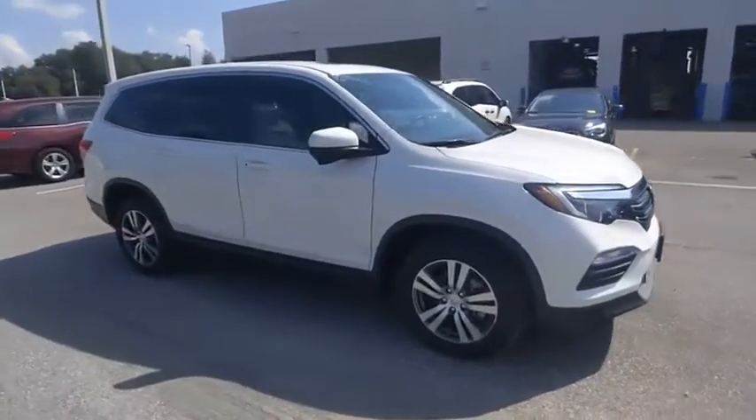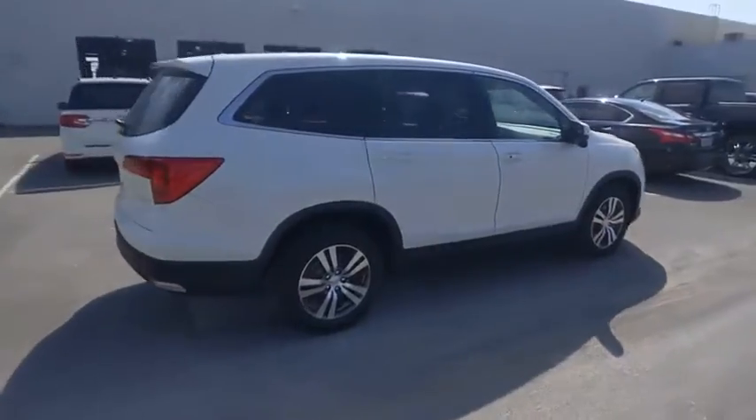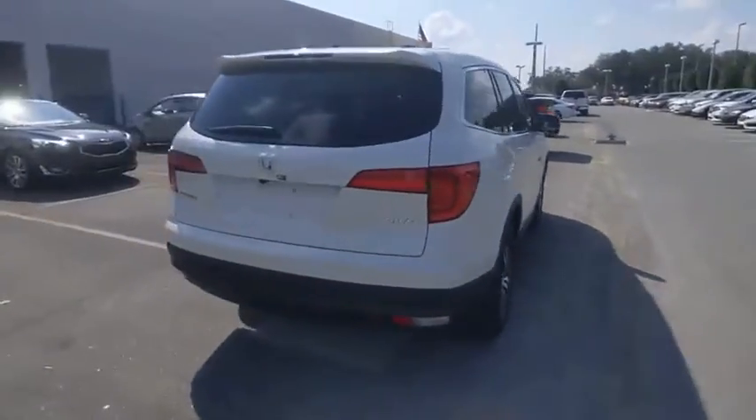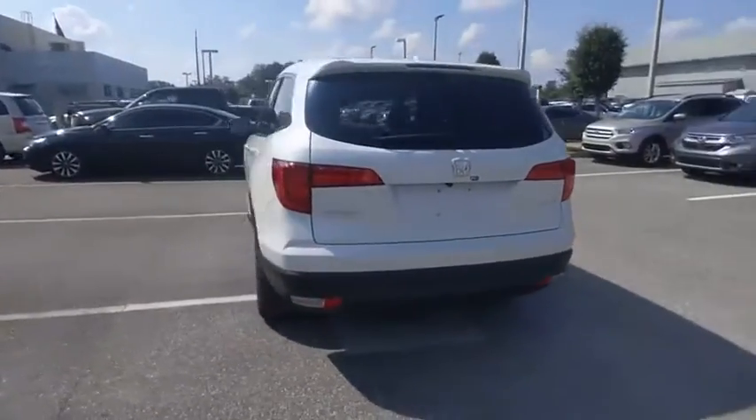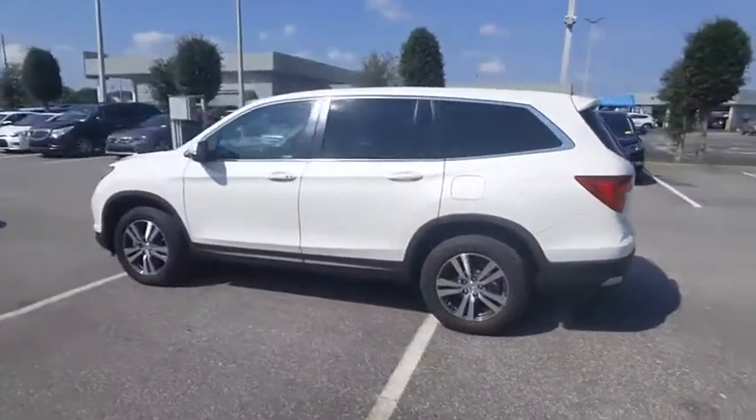Stop by and take a look at the 2017 Pilot. Optimal utility. Indulgent interior. Powerful performer. You'll be ready for almost anything in the Honda Pilot, and it is priced below $30,000.